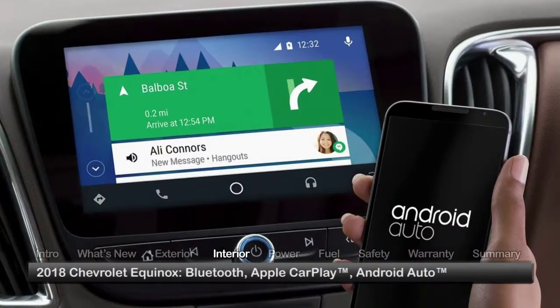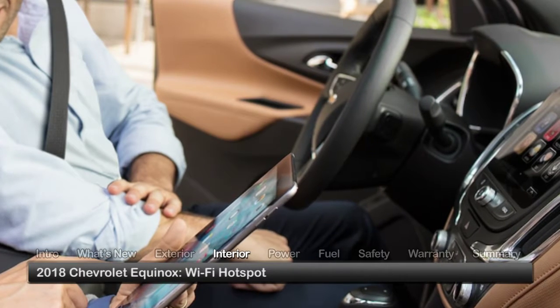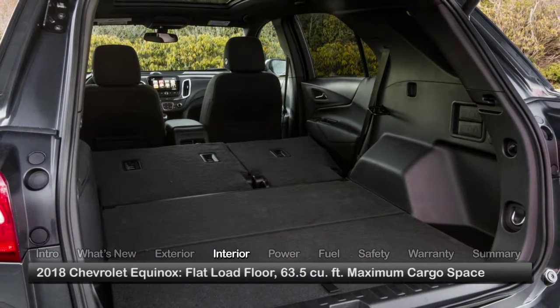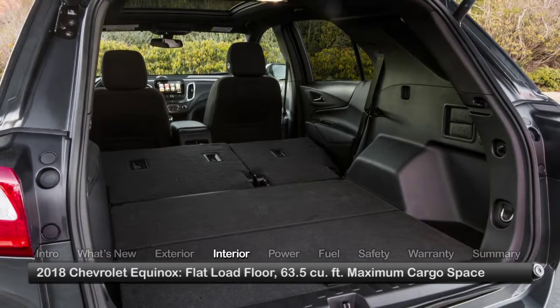Bluetooth, Apple CarPlay, and Android Auto smartphone connectivity functions are also available. The rear seat features tilting bottom cushions, enabling a flat load floor when folded while creating 63.5 cubic feet of cargo space.